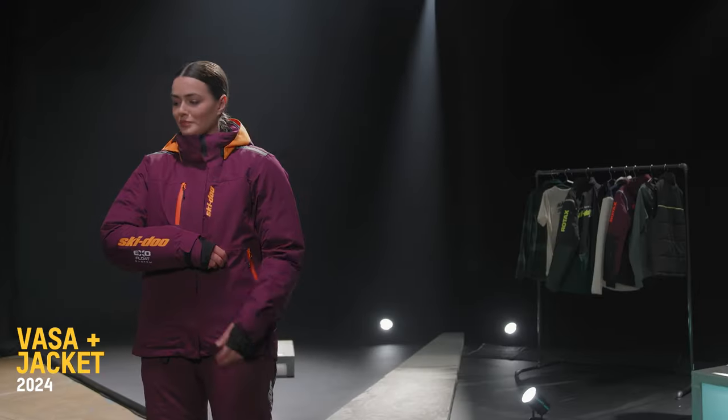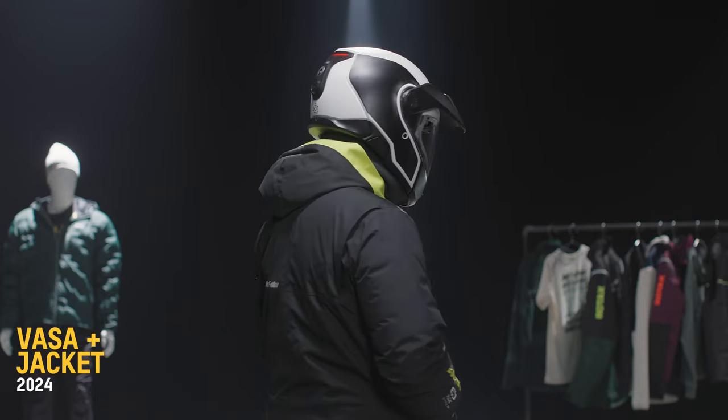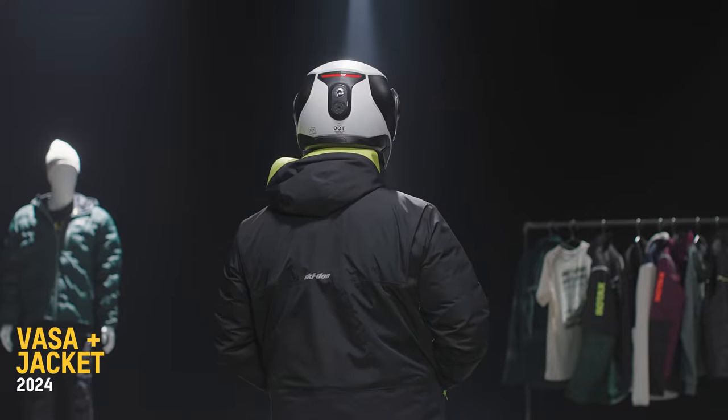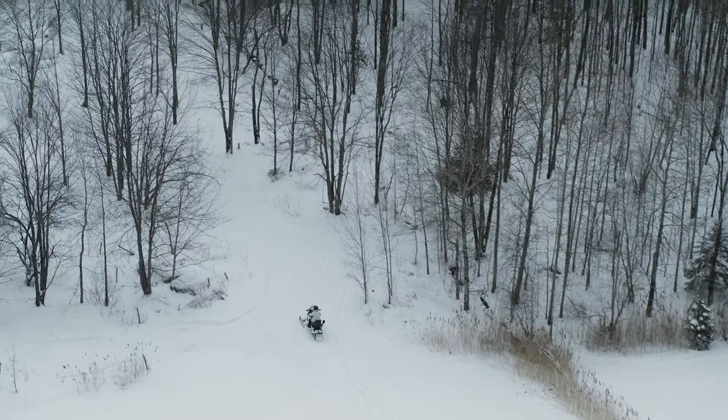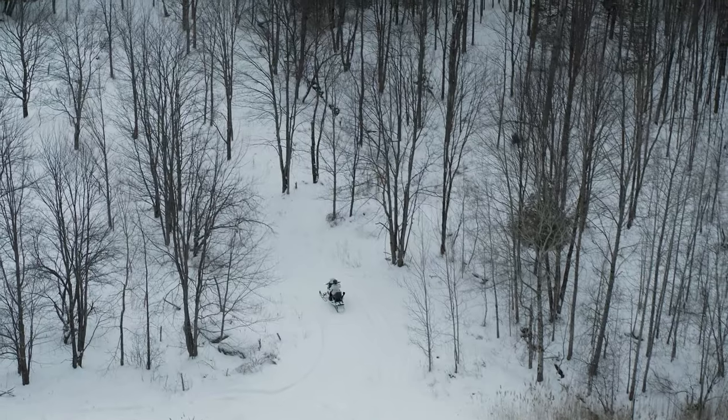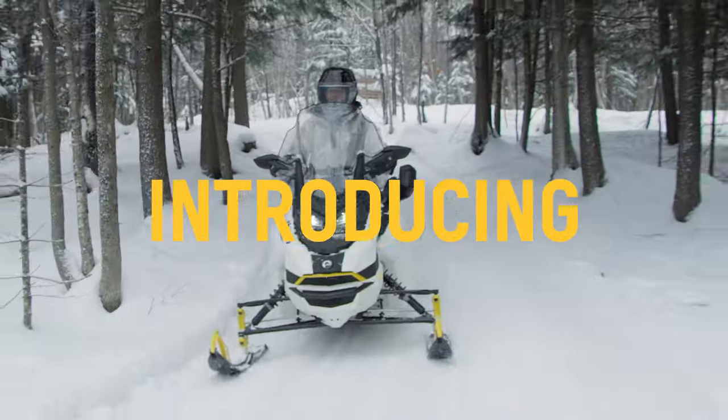The base VASA collection now comes in X-Team colorways for men and women. We are so excited to announce that we have a very special collaboration this year. We're introducing the warmest, most advanced collection yet with our new partners, Kenyuk.